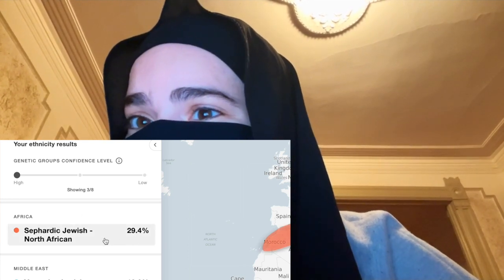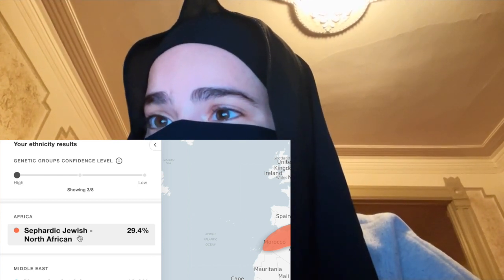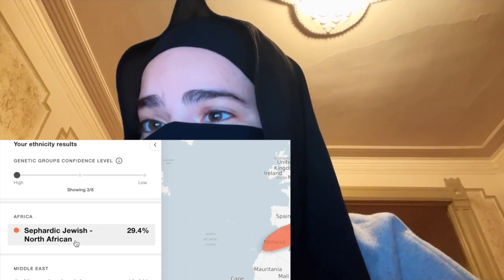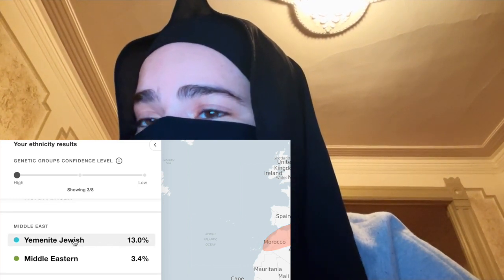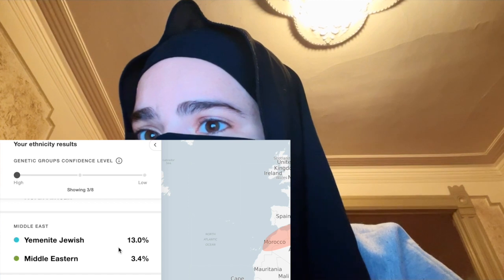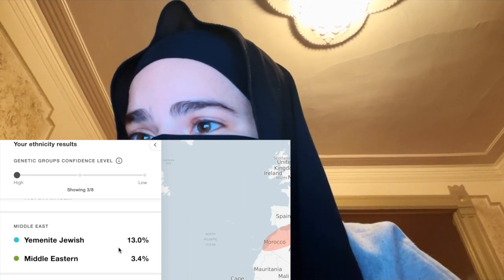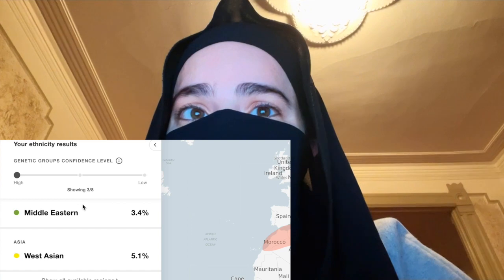Where it differs is this one says 29.4% North African Sephardic Jewish. North African Jews are known as Sephardic Jews, and unlike the other DNA websites, this one recognized my North African DNA as being Jewish. For Yemeni Jewish they also recognize that as Jewish — it says Yemenite Jewish specifically, at 13%. For the Middle East I have Yemenite Jewish 13% and Middle Eastern 3.4%. This website was actually able to pinpoint that my Yemeni Jewish DNA was Jewish, and for West Asia I have 5.1%.